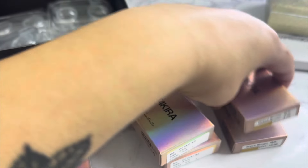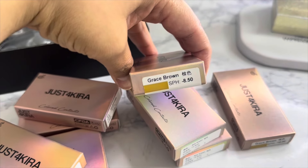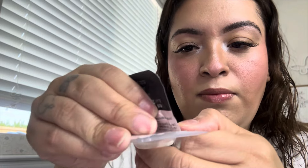So let's try on the first ones — Grace Brown. I was struggling to open the container but I finally got it open. They feel so comfortable; they don't bug me at all.